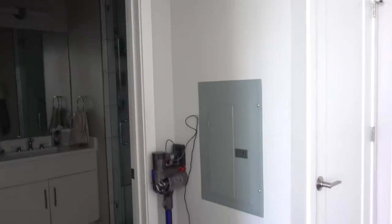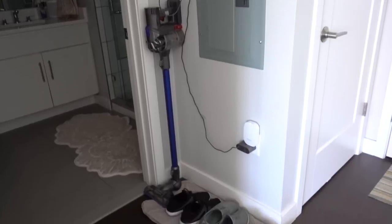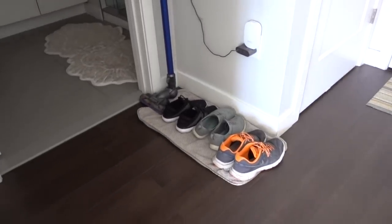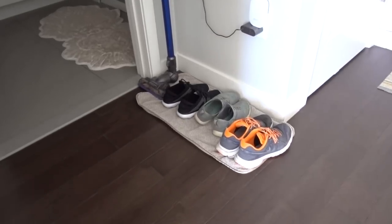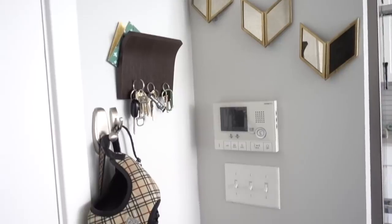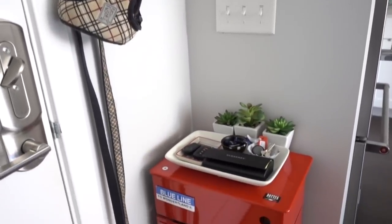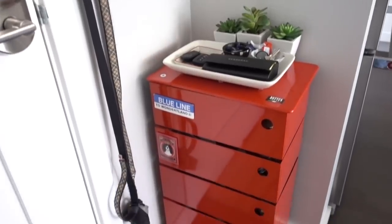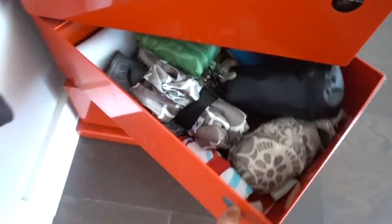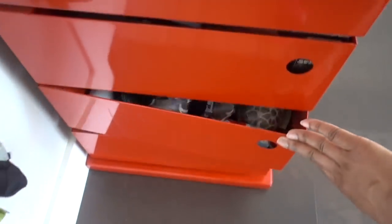Hey guys, it's time for the final frontier. This little corner in my apartment has been bothering me for three years because all of the other spaces look so cute except for this one, and it's not functional either. The other entryway area functions so well and is really aesthetically pleasing. I redid that area last year — go watch that video if you missed it. It's so cute, fun, and functional — we even have shopping bags.